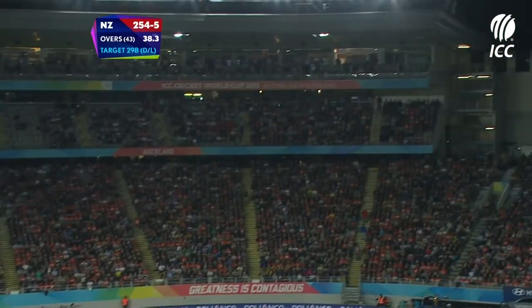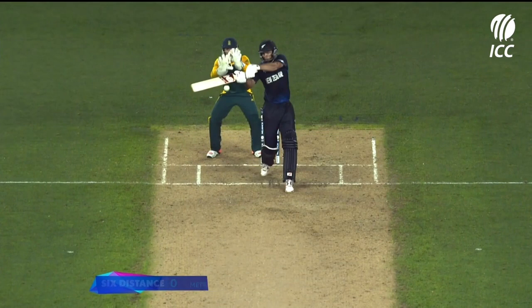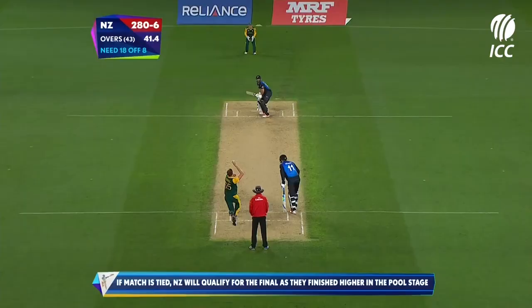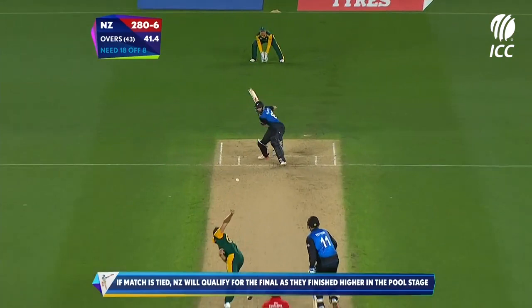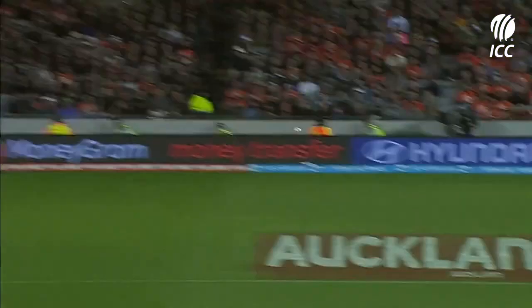That's gone, that's gone — way back. Wow. Oh, Grant Elliott! He's in a good position there, depth of the crease, waiting for the half-tracker from De Villiers. Elliott crunches it over cover, and Elliott has the presence of mind to drill it over extra cover just when the boundary was needed.